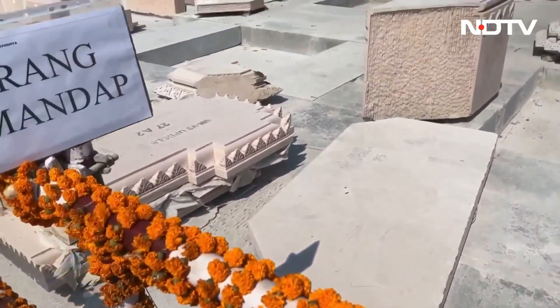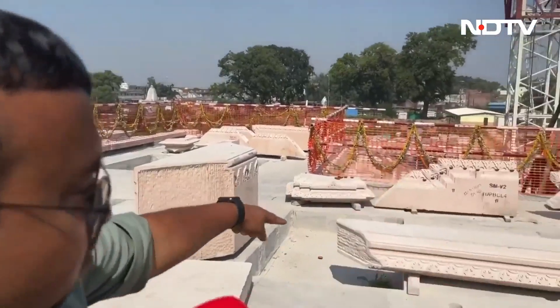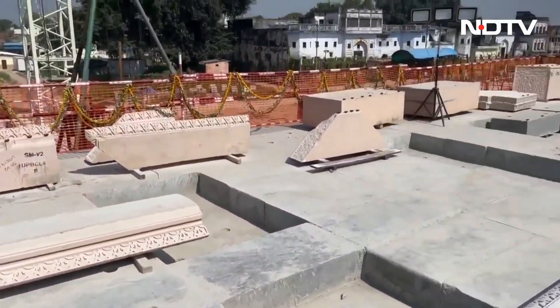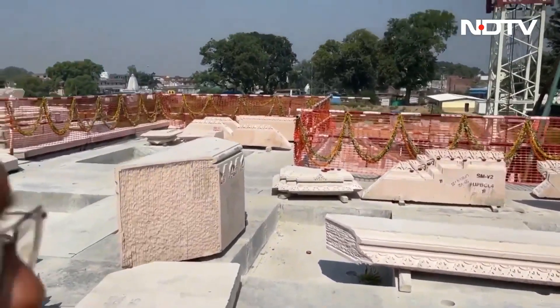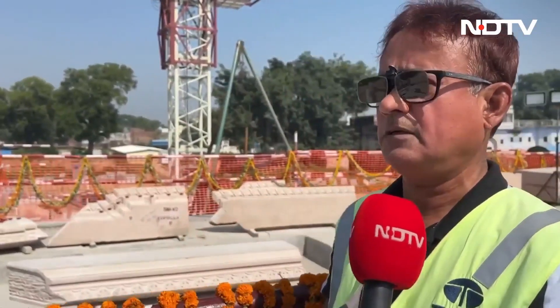The Bansi Paharpur stone work has already started — you can see it here. These stones are part of the main wall of the temple; the Bansi Paharpur work is maintained at the 0-0 level. Simultaneously, Makrana Marble work is also underway. Overall, the ground floor level will be completed by December 2023.